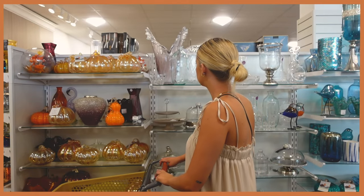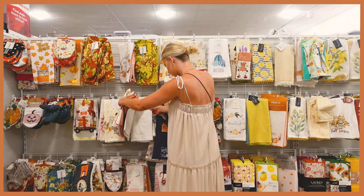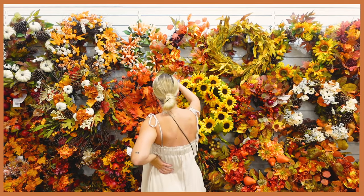If you guys didn't see part one of this fall decorate with me, I will have that linked right here for you to go watch. I took you guys along shopping with me to get all of this stuff on the table. We went to HomeGoods and Target and let's just say I went a little bit over budget, but as I mentioned in that first video, I am starting from scratch with this house since we just moved in. I did not have any previous fall decor.